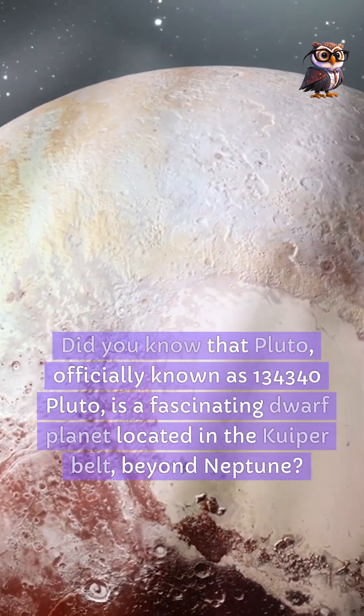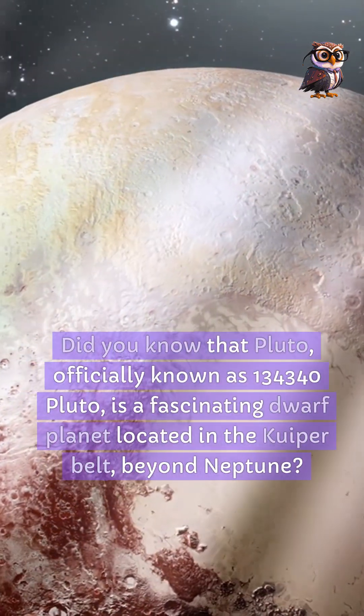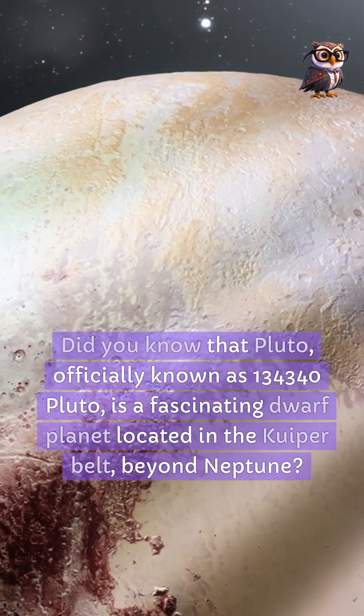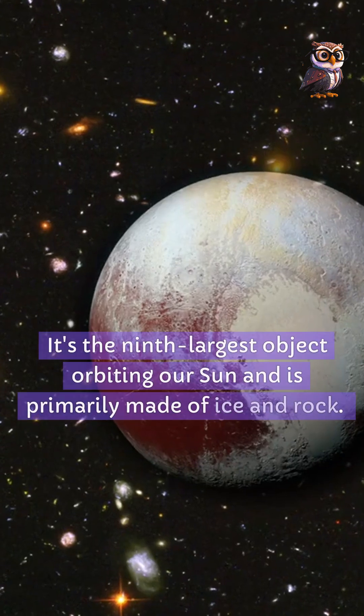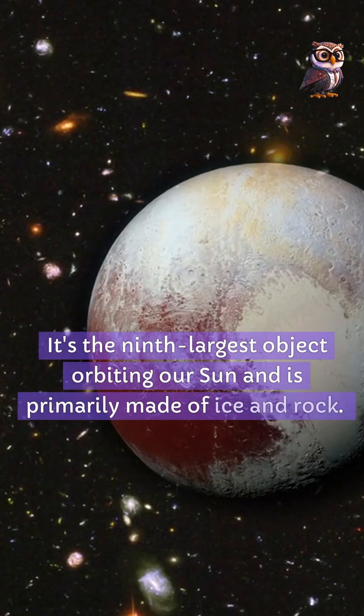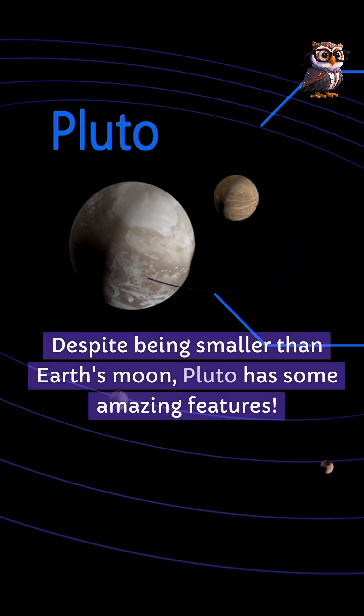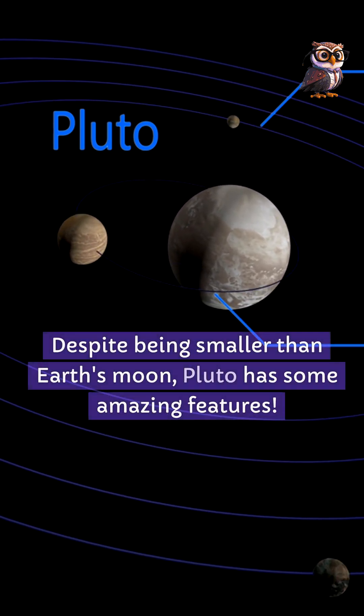Did you know that Pluto, officially known as 134340 Pluto, is a fascinating dwarf planet located in the Kuiper Belt, beyond Neptune? It's the ninth largest object orbiting our sun and is primarily made of ice and rock. Despite being smaller than Earth's moon, Pluto has some amazing features.